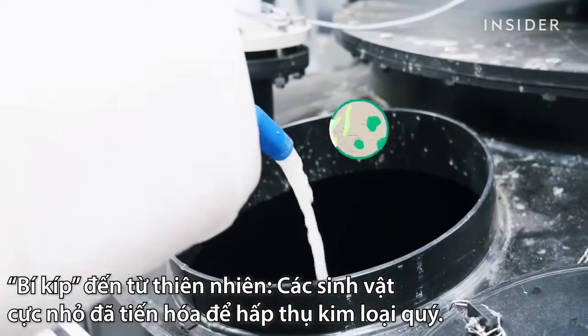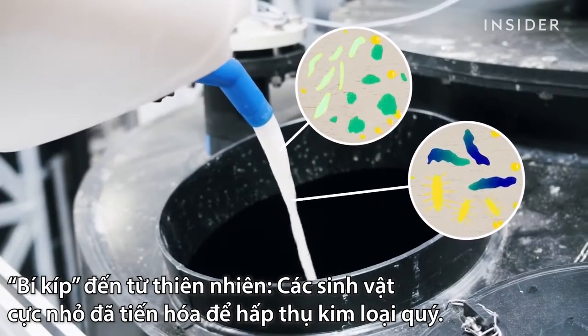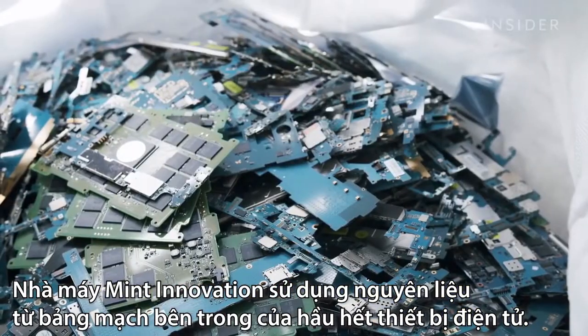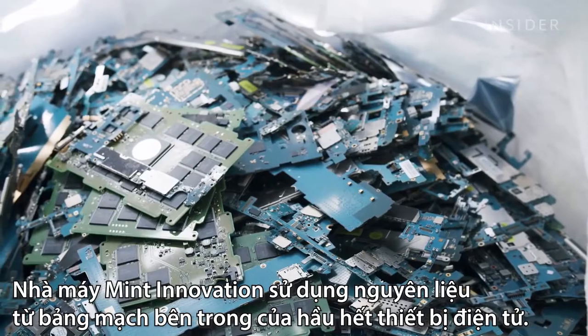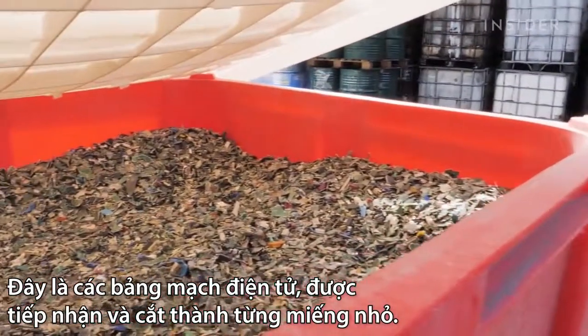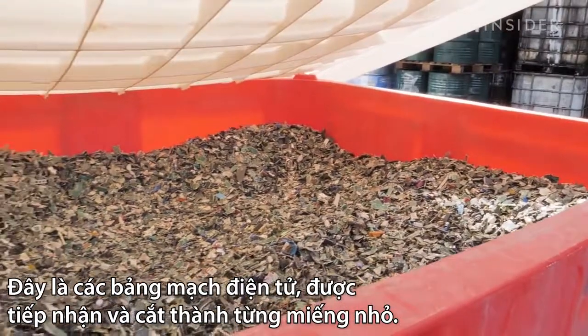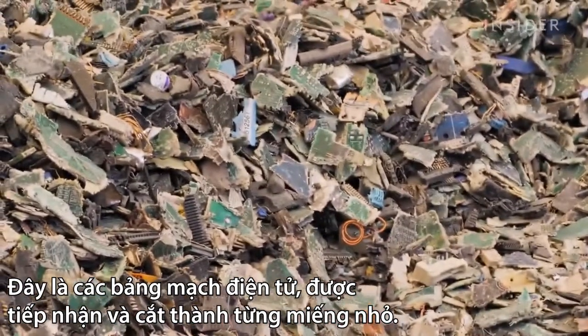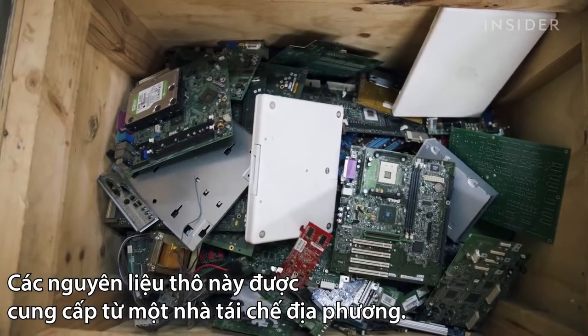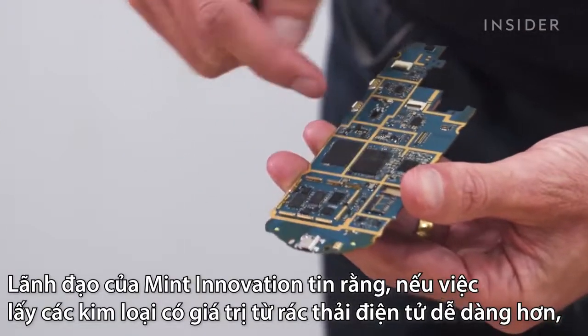Microscopic organisms that evolved to absorb precious metals. Mint Innovation begins with the circuit boards that are inside nearly every electronic device. This is how the electronics circuit boards are received — cut up and treated into pieces. The company says it sources all raw material from a local recycler.